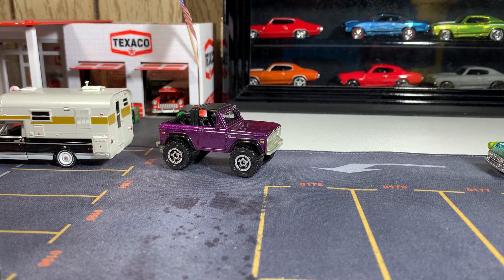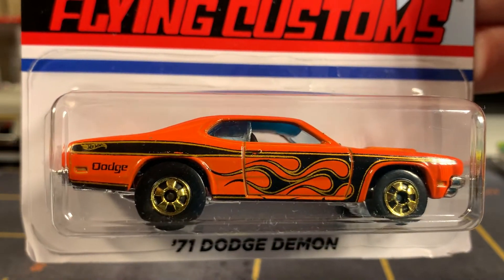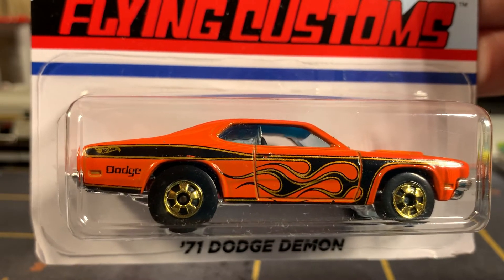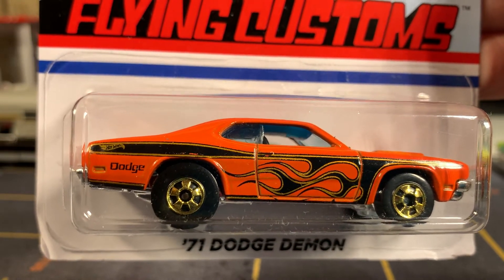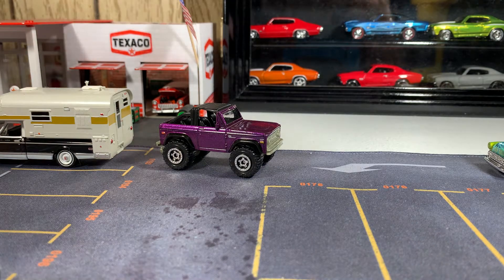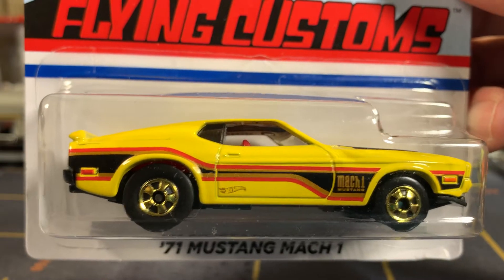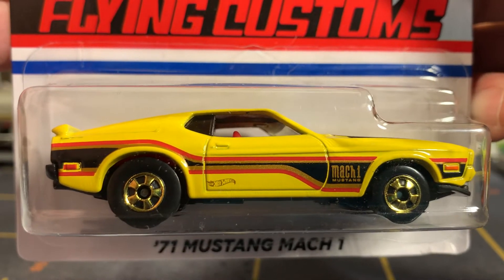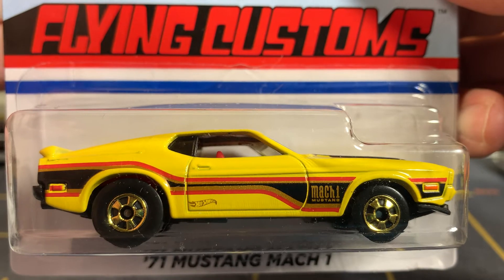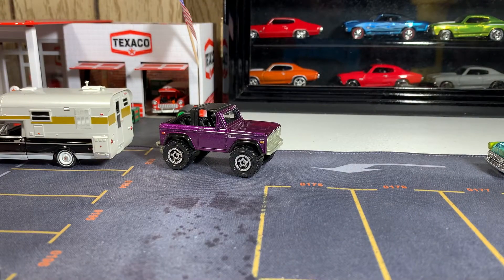And I got some Flying Customs — the '71 Dodge Demon. It's a pretty sweet casting as well. Let's go to the next one: the '71 Mustang Mach 1. That's going to go good with my Mach 1 collection. It's also part of Flying Customs. Thank you again, Hewitt's, so much.